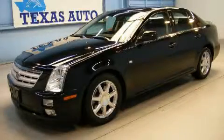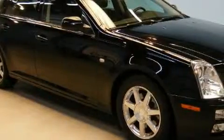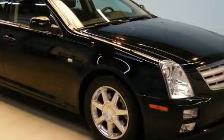This is a 2005 Cadillac STS with a great fit and finish. It has a 3.6-liter six-cylinder engine and an automatic transmission.